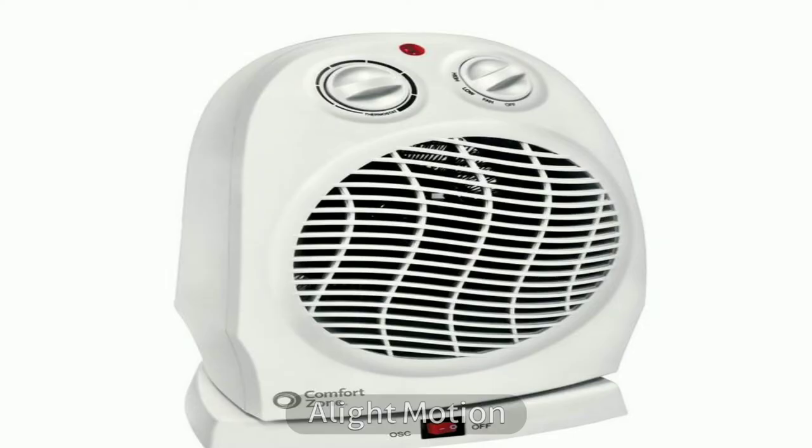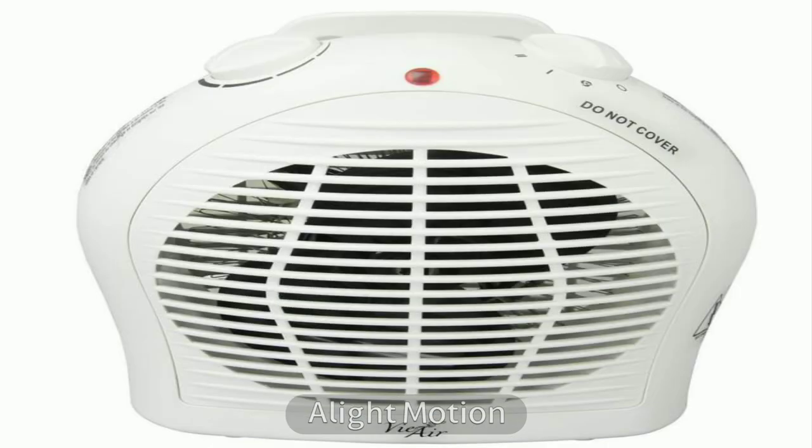Fan heaters are child safe, but they burn oxygen and reduce humidity. The root cause is how they operate: air is passed through a hot ceramic coil and pushed out by the fan. Considering you may use it all night for at least three years, you can still get a return on your investment.